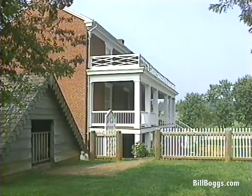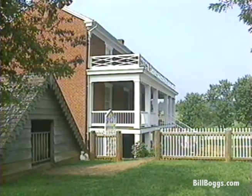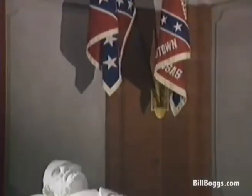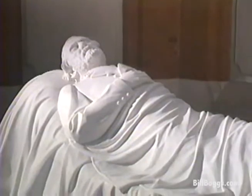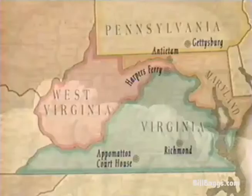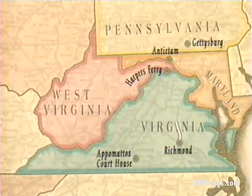Lee's distinguished military career also ended here, and so this is a good place to end our journey through Robert E. Lee country. After the war, Lee took a job as president of a small Lexington, Virginia college later named Washington and Lee University. Although he never fought another battle, Lee's military strategies are still studied by Armed Forces personnel today. Our trip through Lee country should take you about seven to ten days, or you don't have to see it all in one trip.